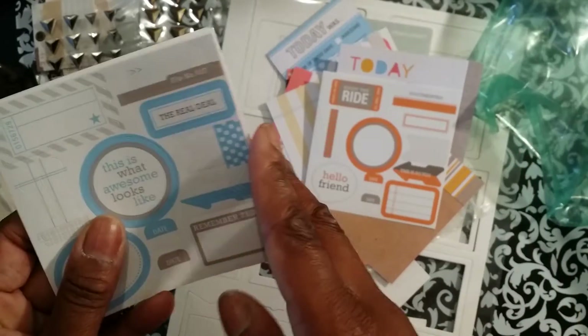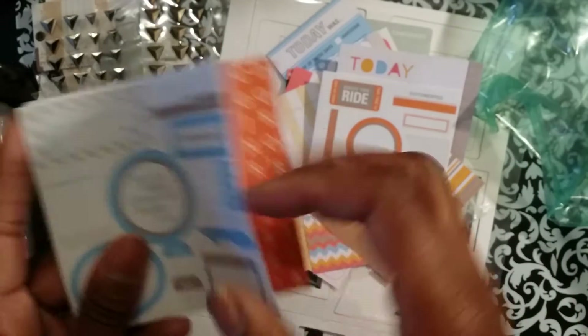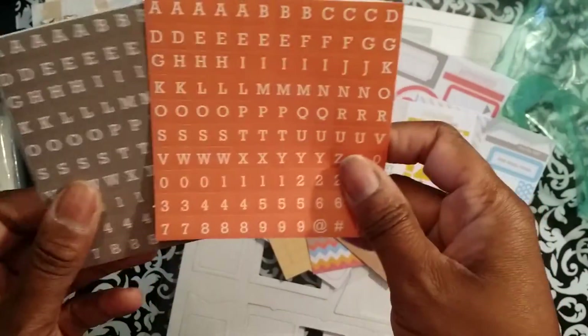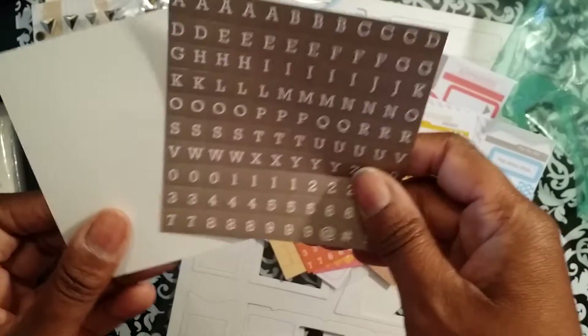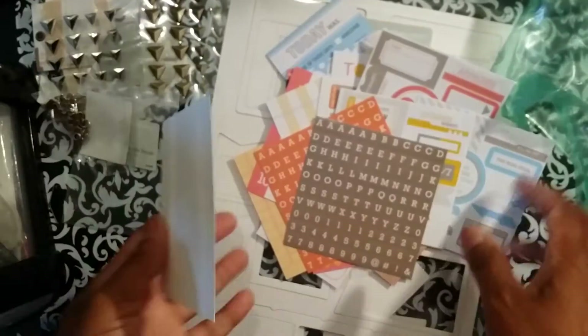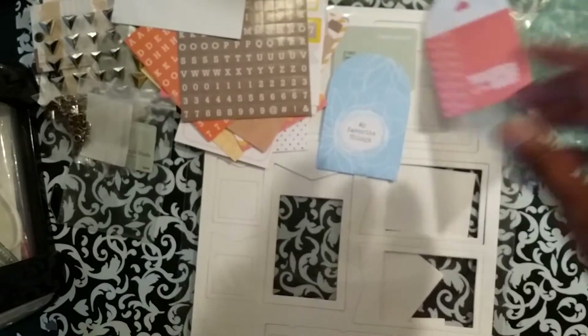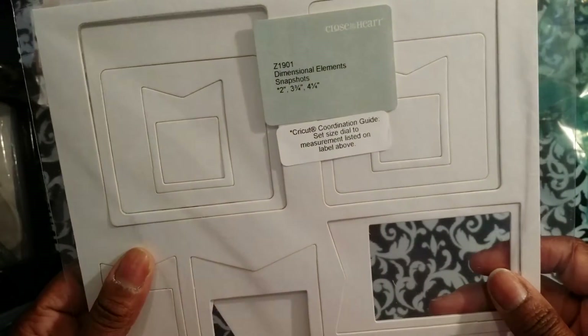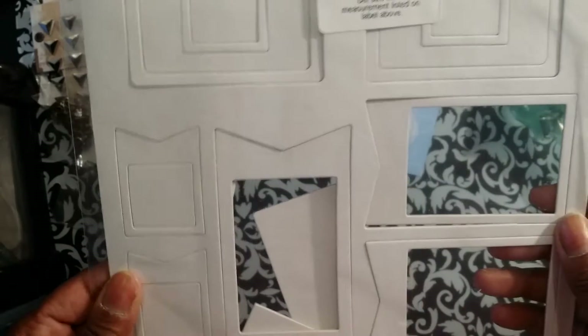Oh, do I see alphas? Okay, I'm a little happier! I totally forgot what was in here. I don't know how much this was — I don't feel like it was a lot, but maybe it was because that's a lot of stuff. Then I got these dimensional snaps.